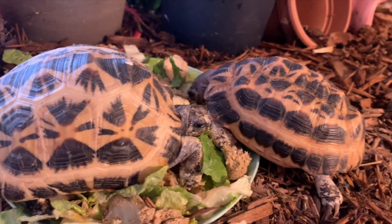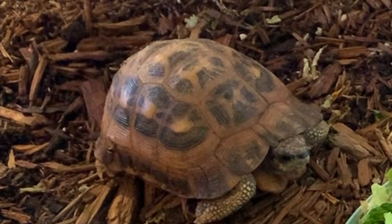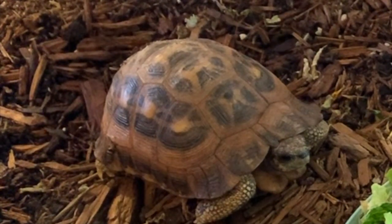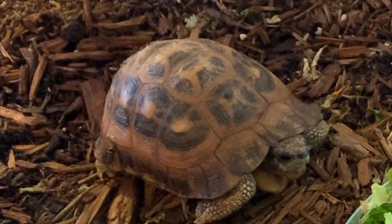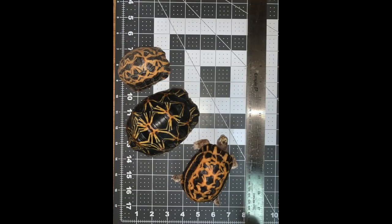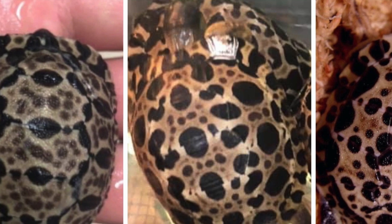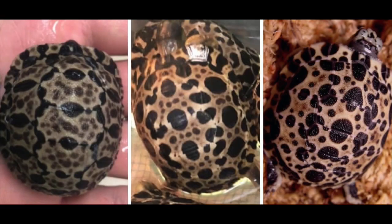As the tortoises age, the margins of the scutes develop a whitening, adding to the overall web-like pattern. In nature, as they age, the patterns seem to reduce substantially, leaving an overall yellow appearance. When viewed next to a radiated tortoise of similar size to an adult spider tortoise, the shell markings are quite different. When viewing hatchlings, one could definitely be forgiven for mistaking one for the other. Looking at this picture, can you tell which one is a spider tortoise and which one is a radiated tortoise?